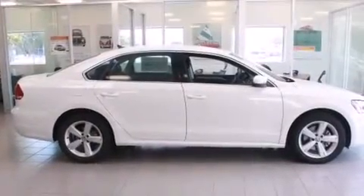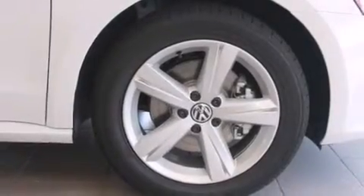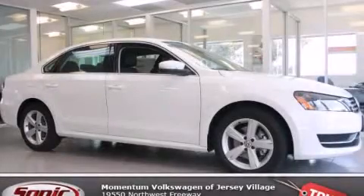With an EPA estimated rating of 31 miles per gallon on the highway, this vehicle pays off in the long run. Contact us today to arrange your test drive.